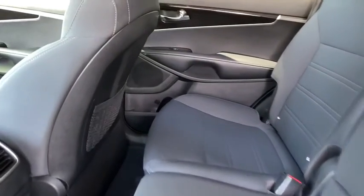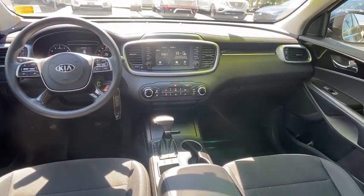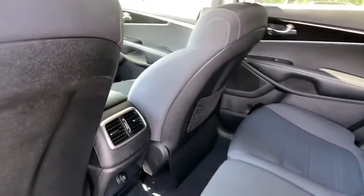Brake assist, tachometer, cargo cover, remote keyless entry, panic alarm, rear window wiper, driver vanity mirror, front reading lamp. Come see the car for yourself.